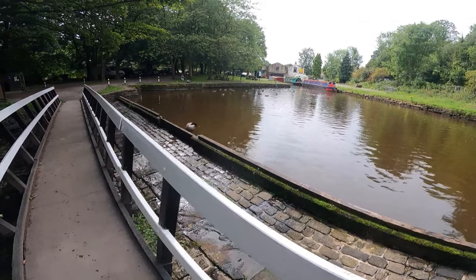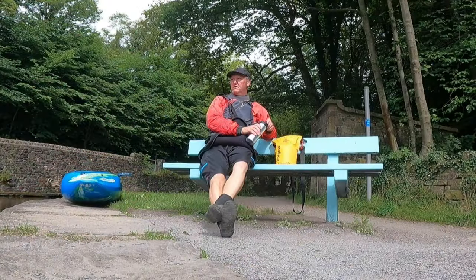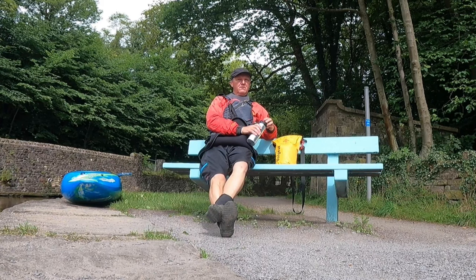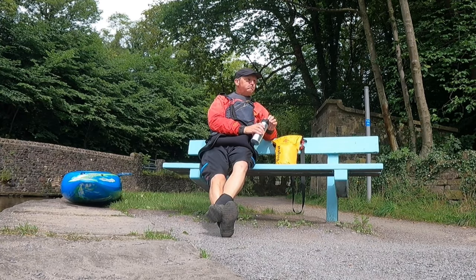This overflow from the canal drops into the River Goite and then flows back down underneath the canal. Conveniently, there was a seat, so time for some refreshments and a rest. The weather stayed fine, which always helps with trips like this.